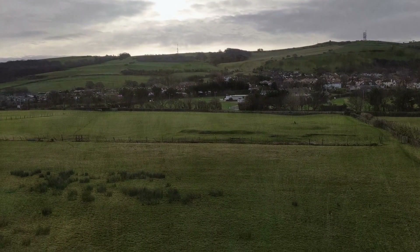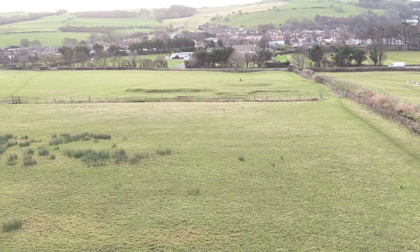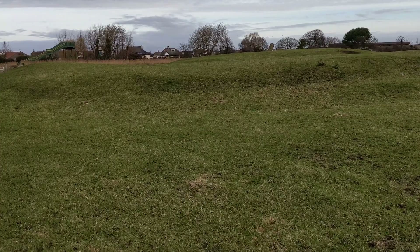We could perhaps describe Prestatyn Castle as a lost castle. All that remains today is a circular raised grassy area topped with a further raised circular grassy area in a field. However, it's perfectly obvious that this is some sort of man-made structure. Indeed, it is marked on maps as a mott and bailey. Little is known about the story of Prestatyn Castle.